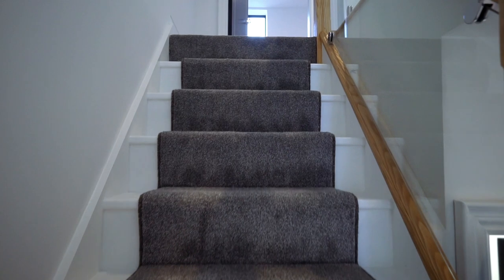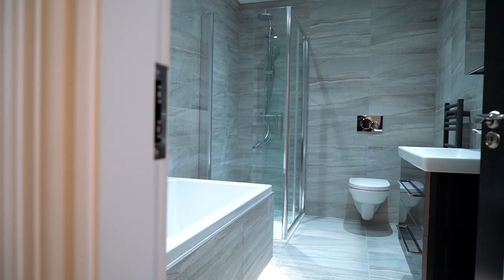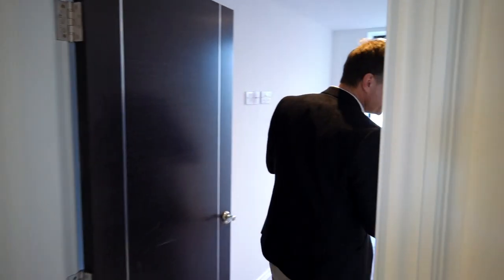Let's explore further and make our way up to the first floor. Coming onto the landing, again you can appreciate all that natural light which floods in through the triple-glazed windows. This floor houses the master bedroom, the family bathroom, and a stunning feature balcony. And this room over here can be used as a study, an office, or even as an extra bedroom.